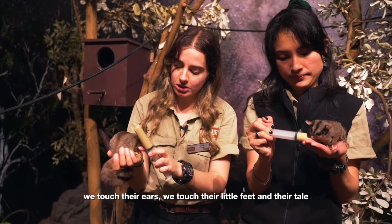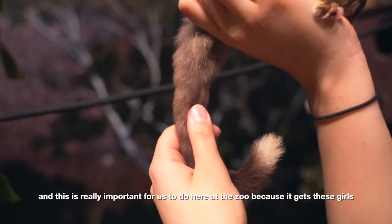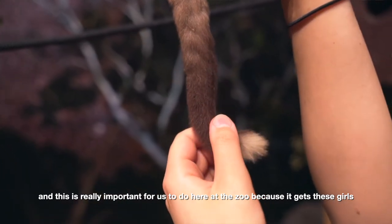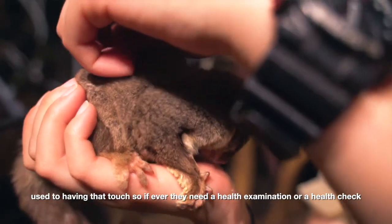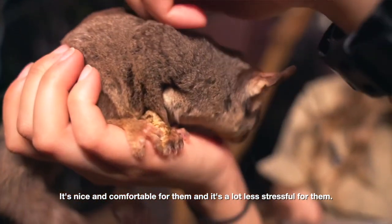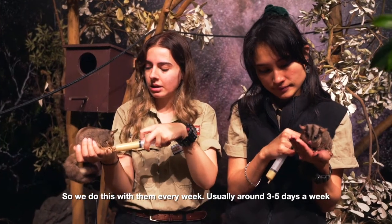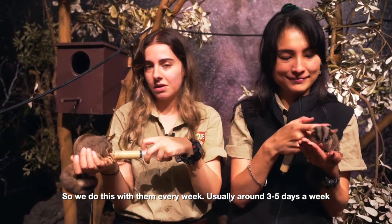we touch their ears, we touch their little feet and their tail. This is really important for us to do here at the zoo because it gets these girls used to having that touch, so if they ever need a health examination or a health check, it's nice and comfortable for them and a lot less stressful. We do this with them every week, usually around three to five days a week.